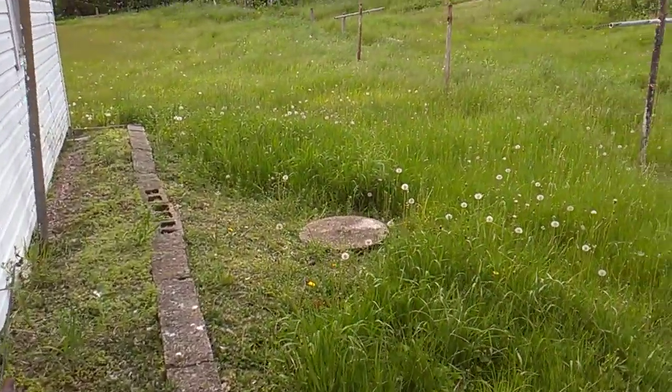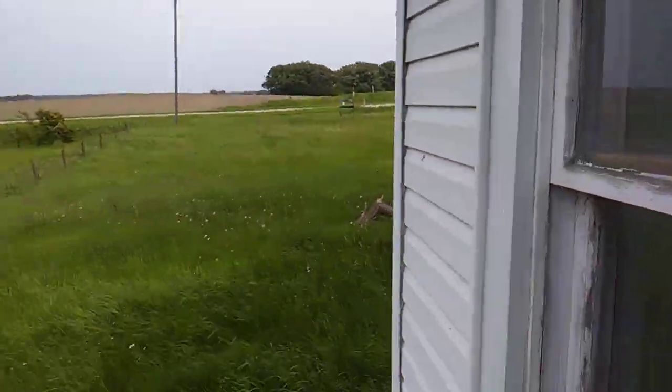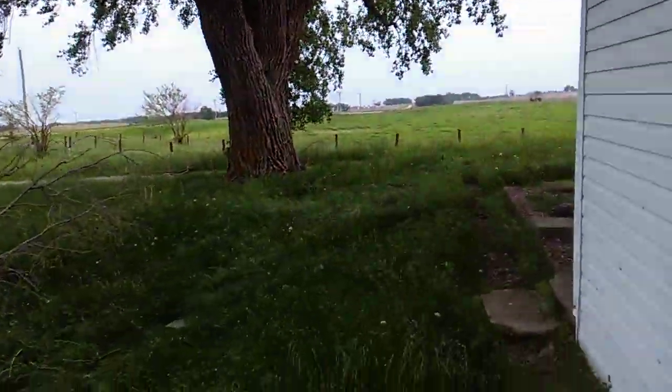Doesn't look like anybody's living here. In fact, it looks like it's been empty for quite a while. Let's go see if we can get into this house. I don't know where that car went — I just seen it a minute ago.